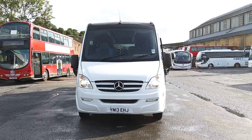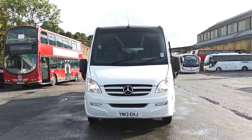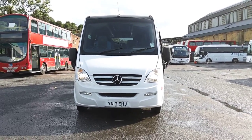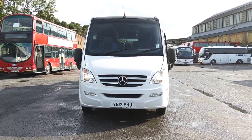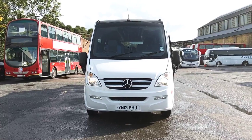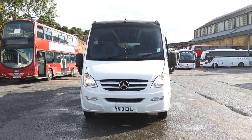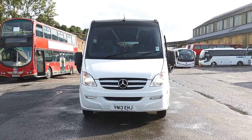They're all tested into next year. If you're prepared to spend a little money, they will be priced accordingly — you've got a good little vehicle here. To recap: 2013 on a 13, Mercedes-Benz Vario 816D, Noon Taurus 800, 33-seat midi coach — we have a choice of three.